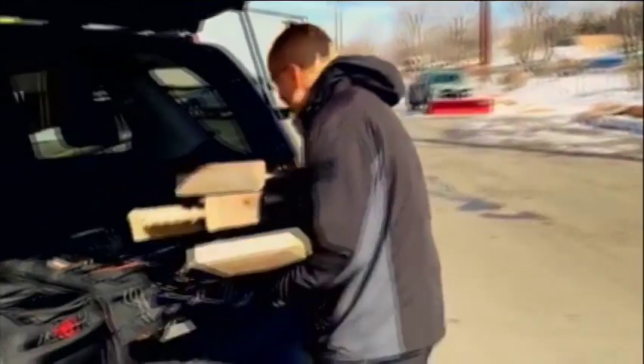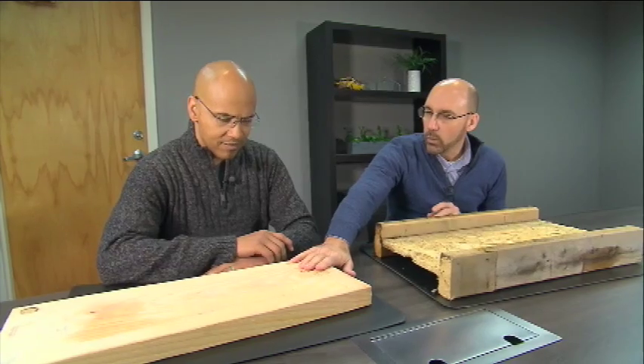We bought some engineered wood and some conventional wood at a lumber yard and brought the samples to Justin Mihalik, the president-elect of the American Institute of Architects in New Jersey. This is how we used to build in a lot of cases in residential construction, and now this lightweight material, we're seeing more and more today.